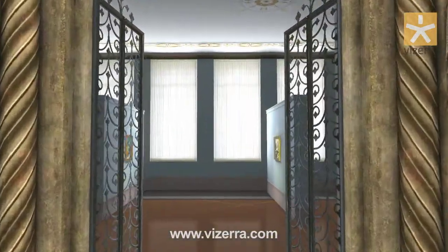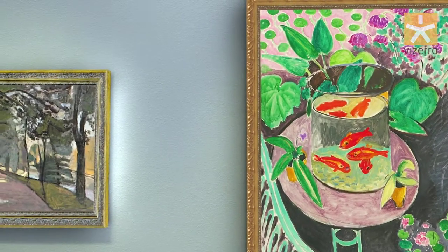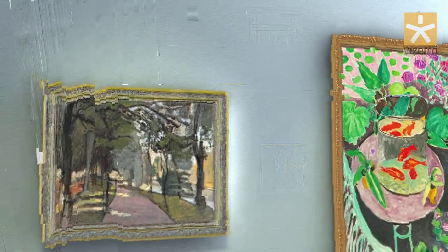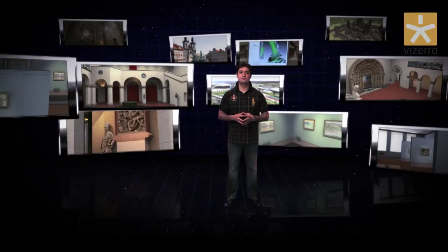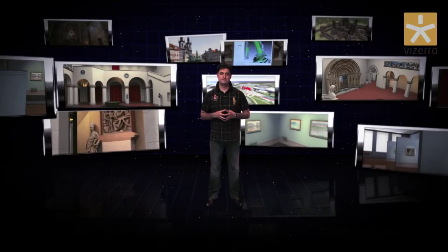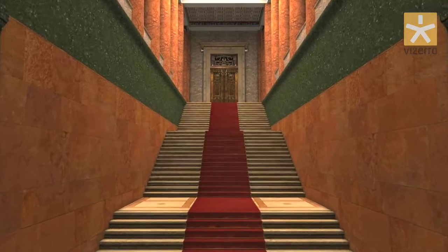Vizera displays objects allowing almost the same level of perception as in real life and creates the maximum participation effect. The virtual museum opens up a wide range of opportunities for visitors from anywhere in the world. Just imagine students walking around the Louvre or Pushkin Museum remotely, regardless of their current locations.